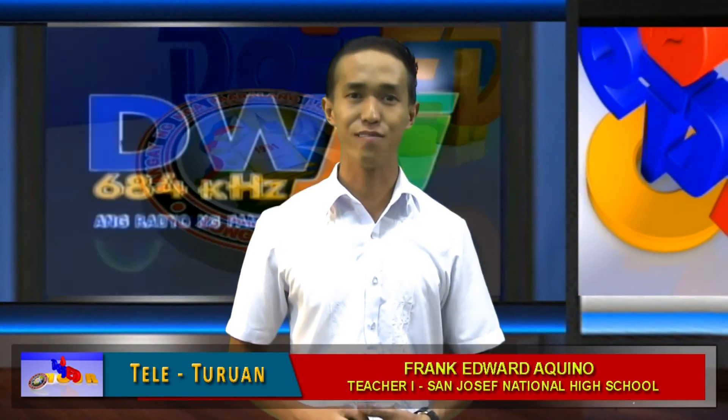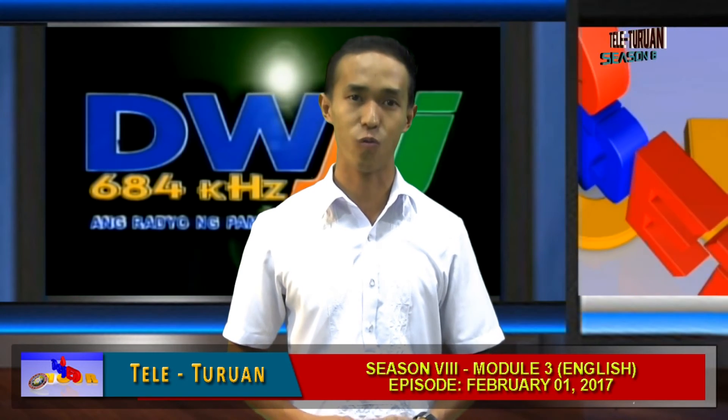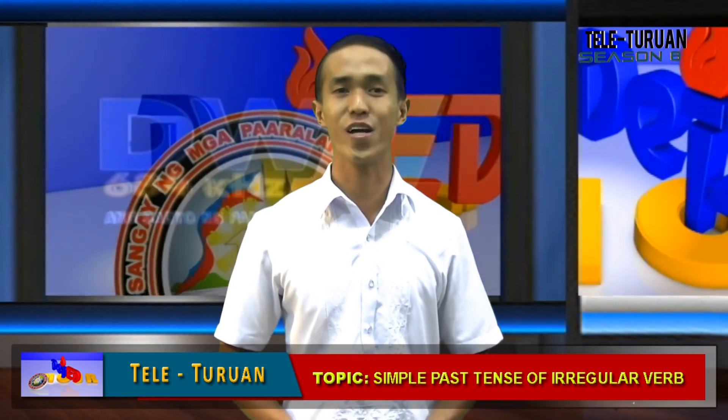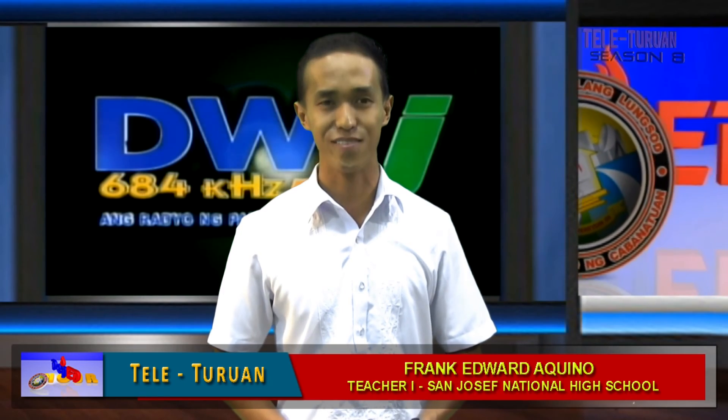I hope that you have learned something this evening about the ways on how to transform irregular verbs into simple past forms. Again, this is Frank Edward Aquino of Salocef National High School. Good evening!